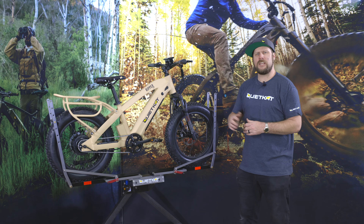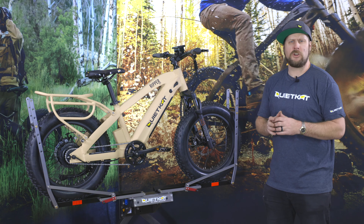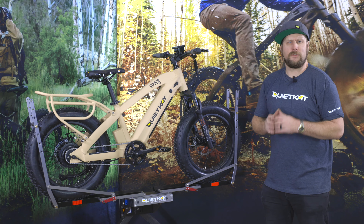Hey everyone, Spinks from Quiet Cat here with the 2021 Ripper in Colorado Sandstone. The Ripper is our smallest bike in the line, rolling on 20-inch tires — a perfect fit for the smallest riders.